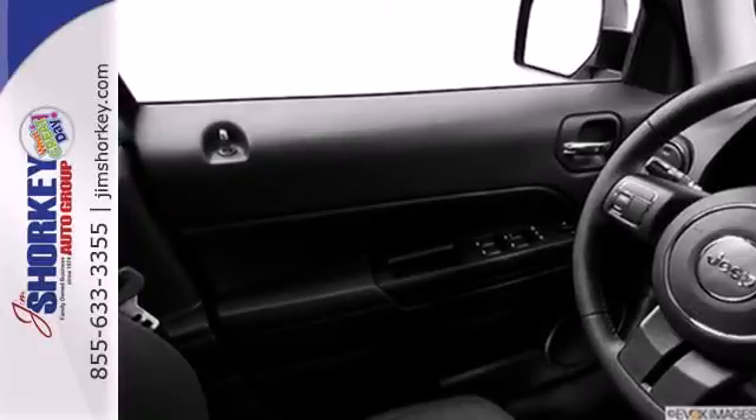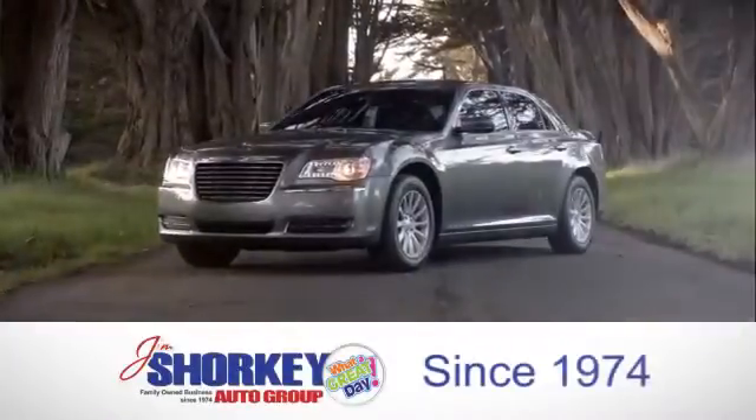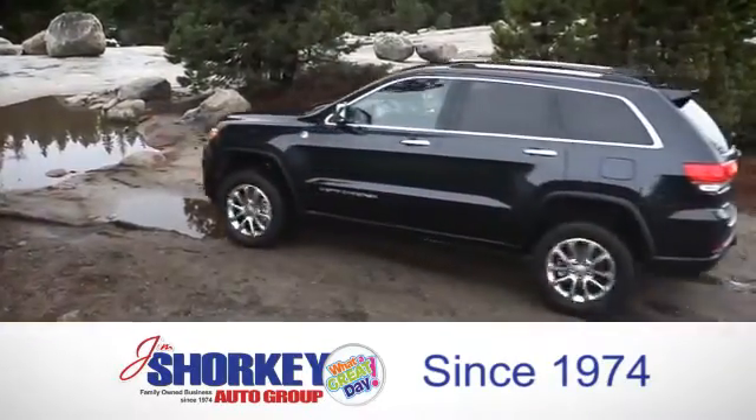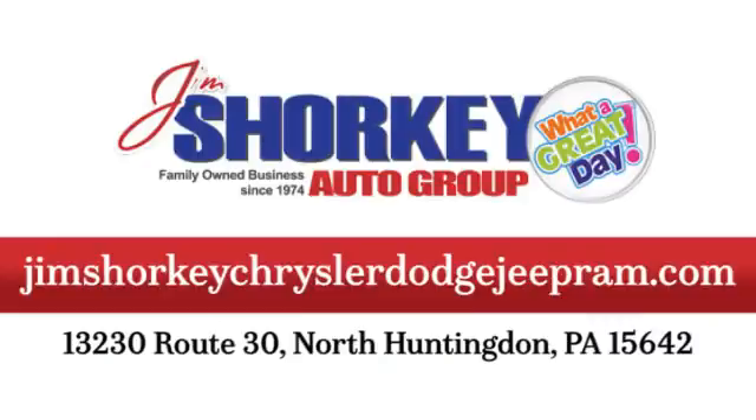Come in for a test drive today. At Jim Schorke Chrysler Dodge Jeep Ram, we are a family owned and operated dealership. We are conveniently located at 13230 Route 30 in North Huntingdon, PA.